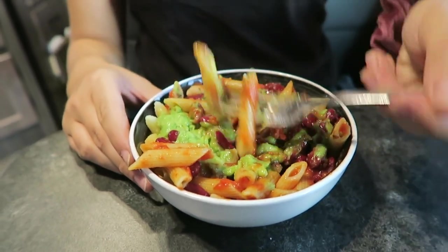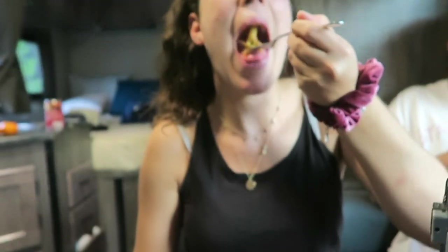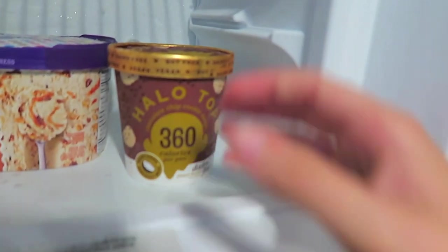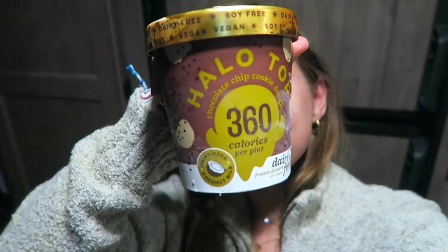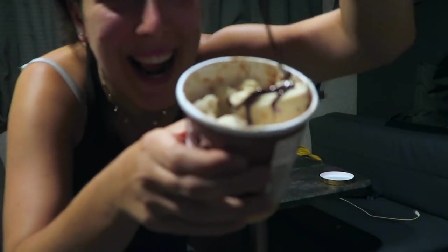We sometimes cook dinner all together, and sometimes we'll have different things. Two of us are vegetarian and two of us are vegan, so it's pretty easy to make something everyone will love. Because we've used a lot of energy during the day with all the exercise and hiking, it's very important to replenish that energy — and we like to do that in the form of ice cream.